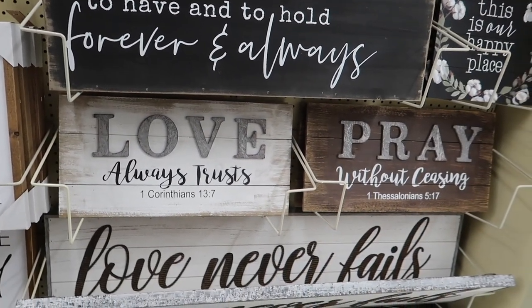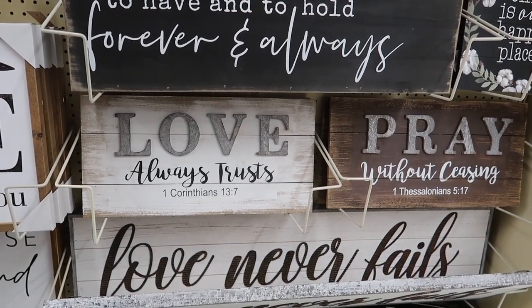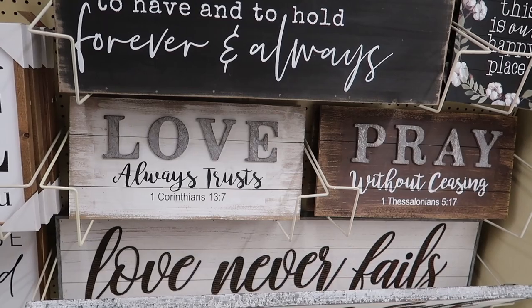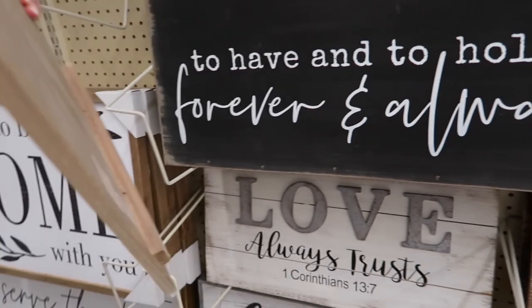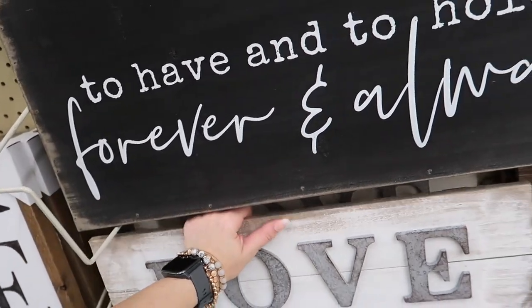A combination of textures can also be a big thing when it comes to signs, and these right here are combining wood and galvanized metal. You have two different types of combinations — the natural wood and the white one — and both have Bible verses. They have a very rustic look to them for $13.50.